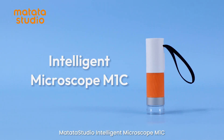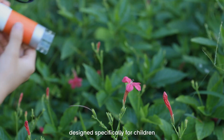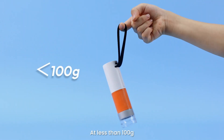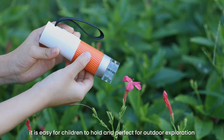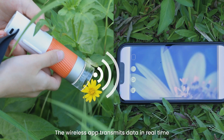Matata Studio Intelligent Microscope M1C. A lightweight intelligent microscope designed specifically for children. Small and portable — at less than 100 grams, it is easy for children to hold, and perfect for outdoor exploration.